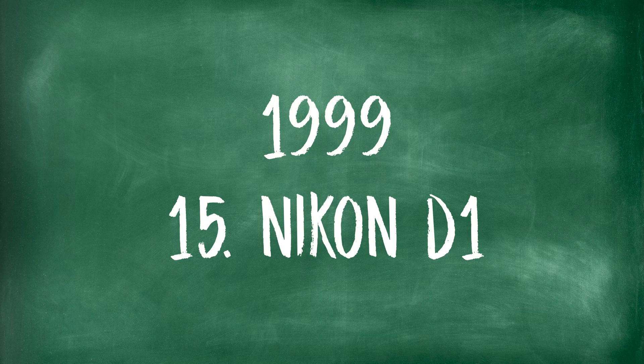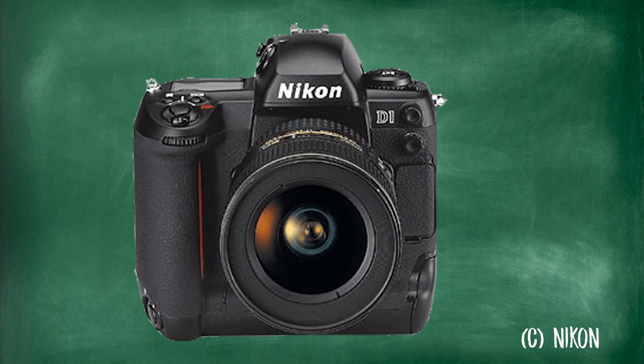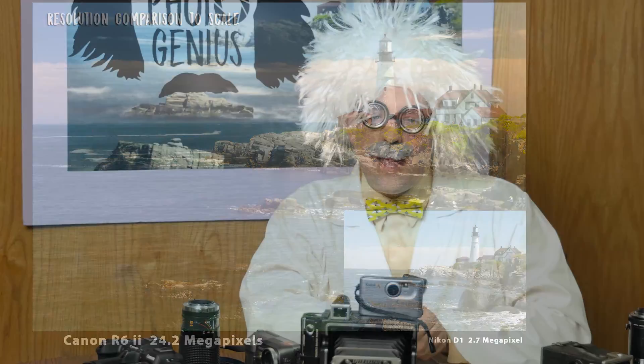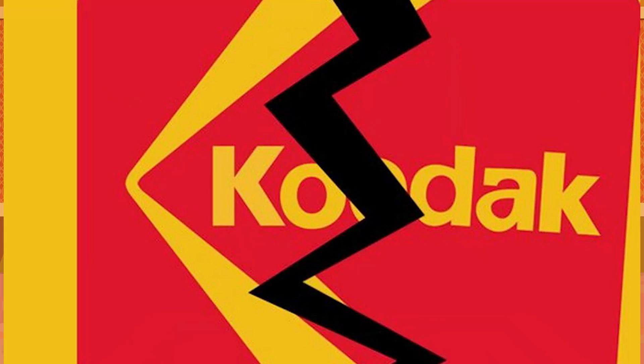Also in 1999, we have the Nikon D1 — a true digital camera without all the backs or add-on devices, not following a film camera body but a revolutionary standalone design. It was the first digital SLR body designed completely from scratch. It had a 2.7 megapixel camera and was only half the price of cameras of the day at $4,999. It was for serious photojournalism and also helped to end the reign of Kodak, with Nikon really starting to knock Kodak's socks off in the digital era.